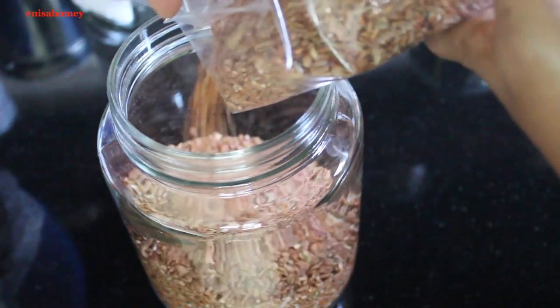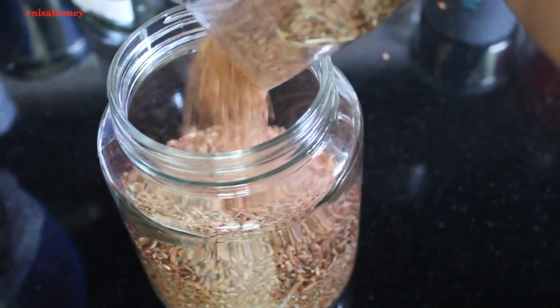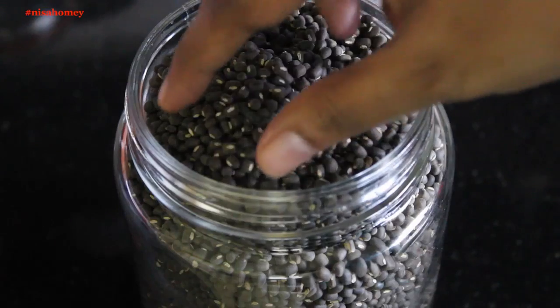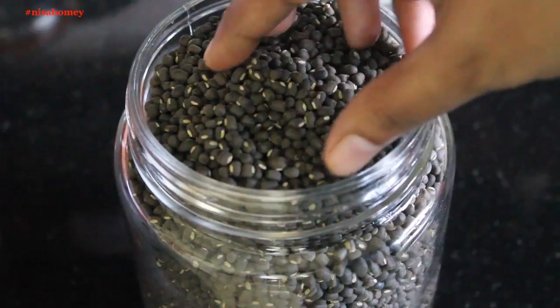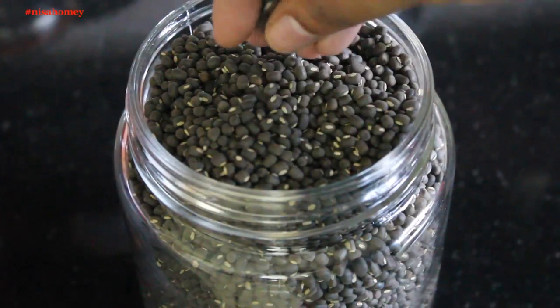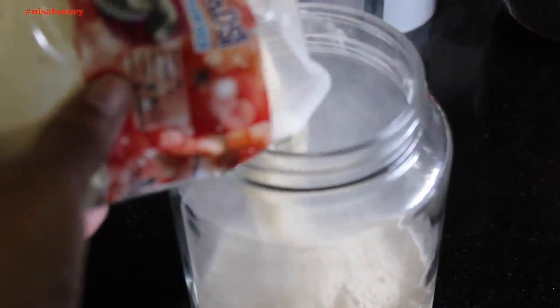Try to store your rice and other grocery items in a glass container. This is Navara rice stored in one. This is urad dal with its skin. Urad dal is one of the richest sources of protein, vitamin B, iron, folic acid, calcium, magnesium, and potassium. I like to transfer each and everything into clean, dried glass containers.